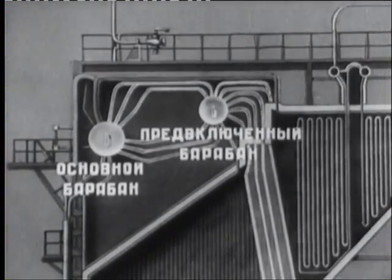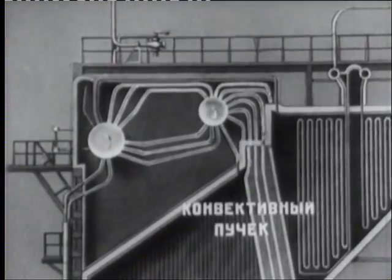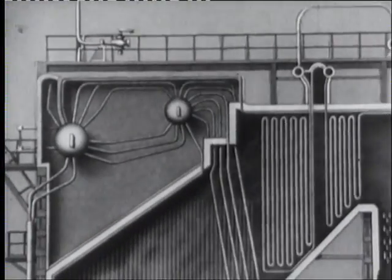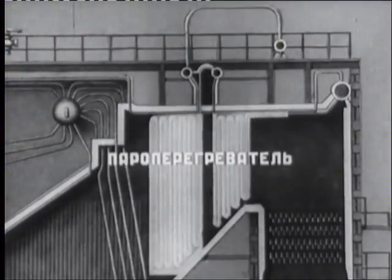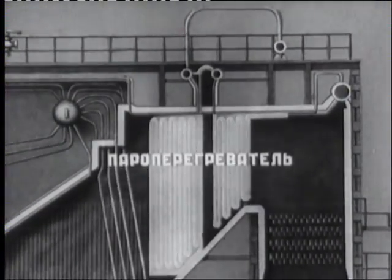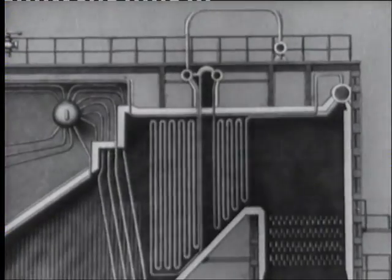Барабаны котла, с которыми соединены экранные и конвективные трубы. Пароперегреватель, состоящий из змеевиков, соединённых с основным барабаном.